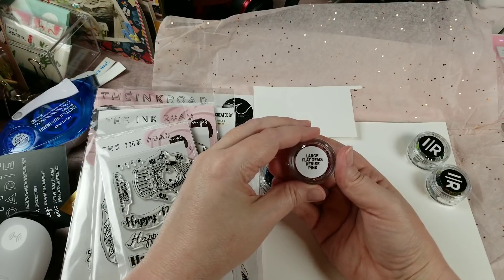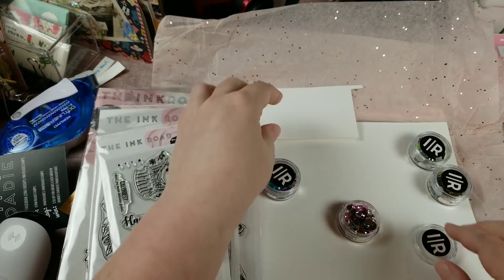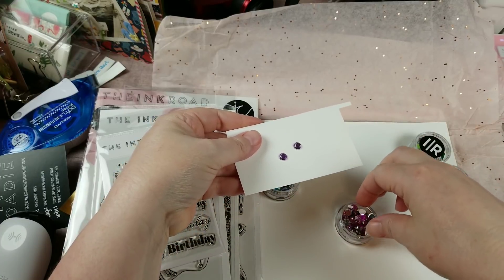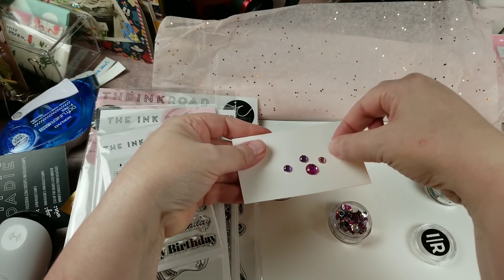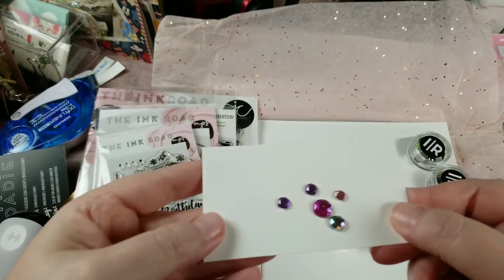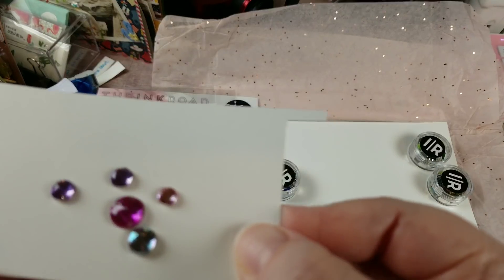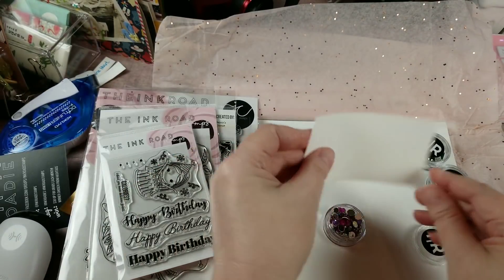This one is called Denise Pink Large Flat Gems. These ones have more of an iridescent color to them with a couple of different shades — there are purples, some bright pinks, some pale pinks. It's got a nice little collection of pastel, really pretty colors in there.